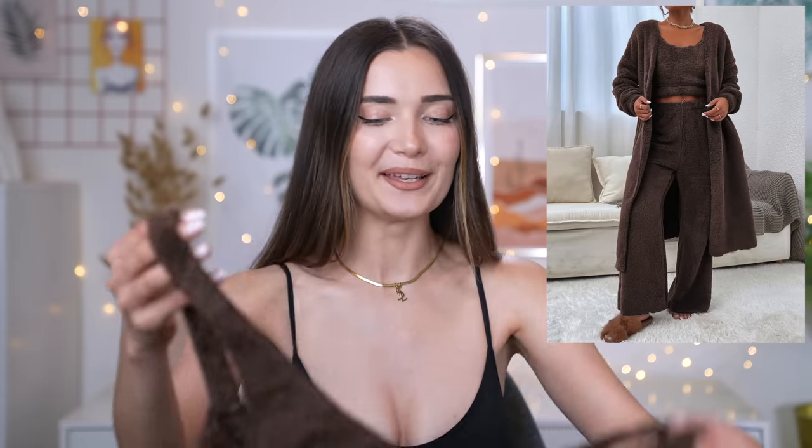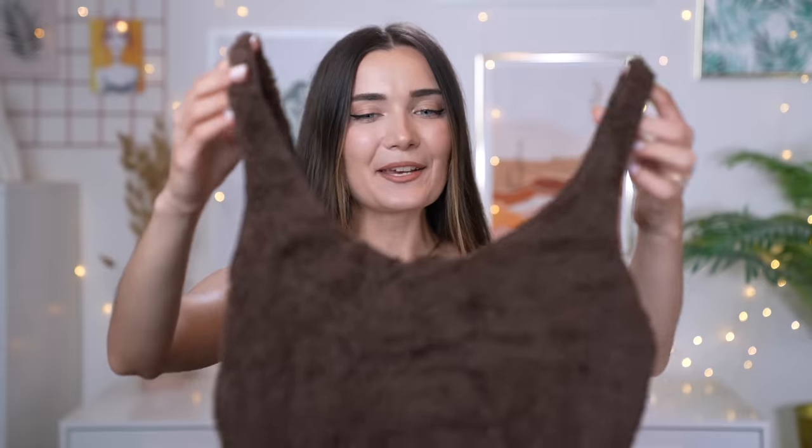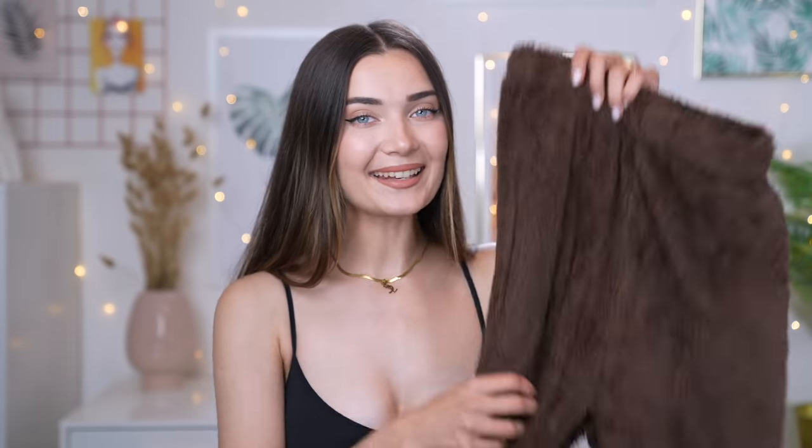The very first outfit I want to talk about is this one right here. As soon as I saw this on SHEIN I just knew it was going to be my go-to outfit for chilling at home — it's candle, hot chocolate, and Netflix season. First up we have the coziest little crop top ever. It is literally made of the softest teddy bear fabric — I want to live in this forever.